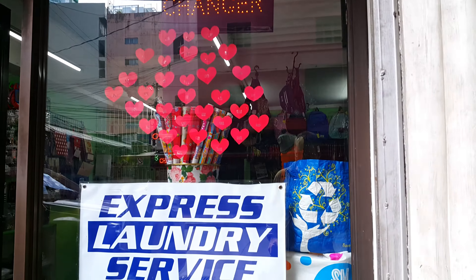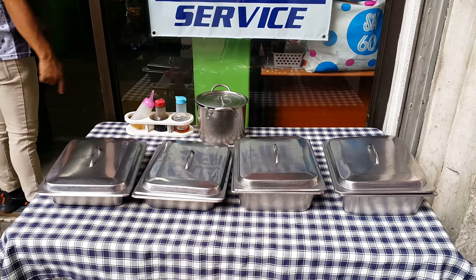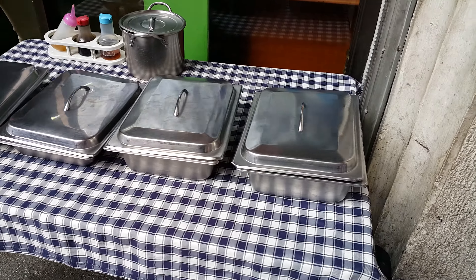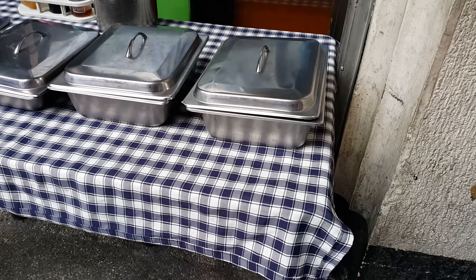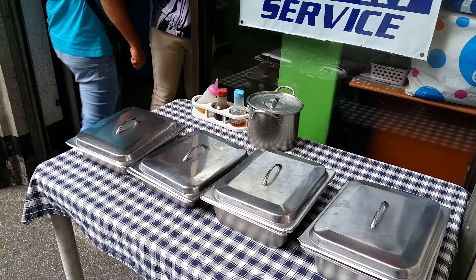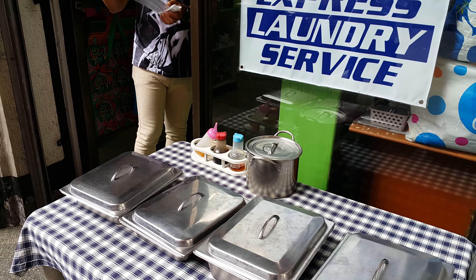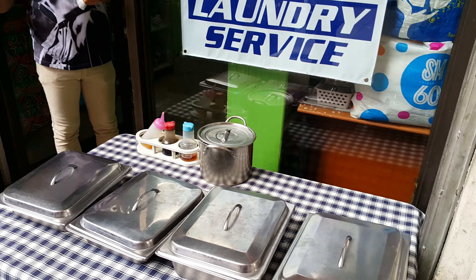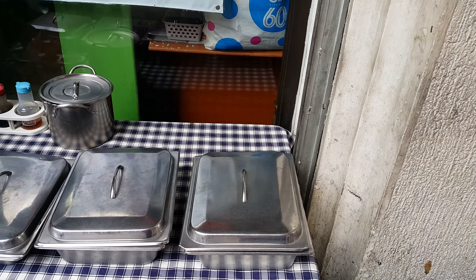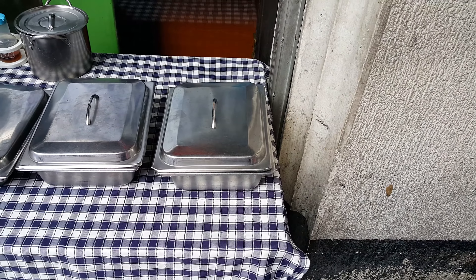I ate some the other day — just vegetable ones — and they're really nice. They sell them out the front on a little stand. I ate some the other day, didn't have any problem with my stomach. They're really good. They're here at around 11 o'clock in the morning.